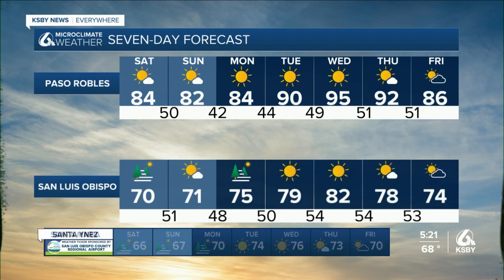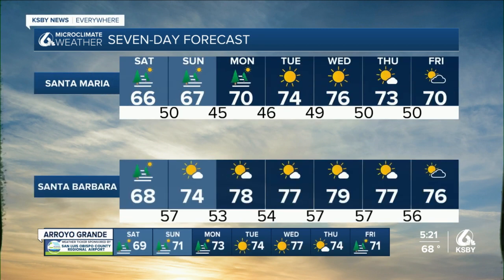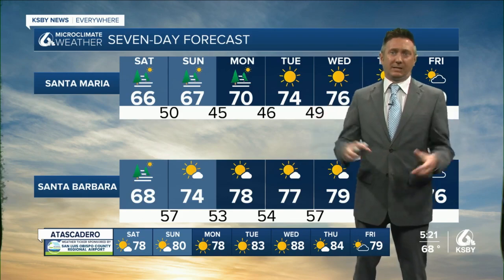Extended forecast: steady through Monday, warming especially in the interior — 95 possible on Wednesday. The coastal temperatures will increase as well, but with some marine influence, at least we're avoiding any of those really big numbers. We've talked about it a lot with drought — we don't need the big numbers back.